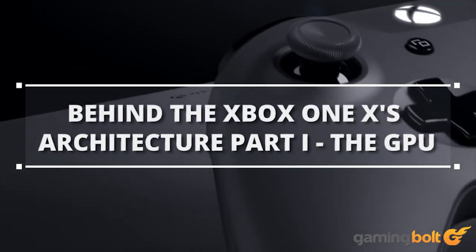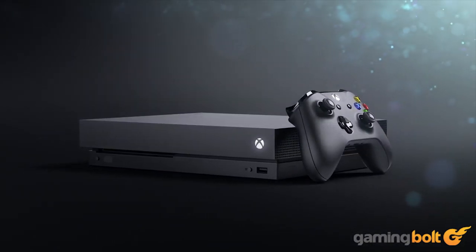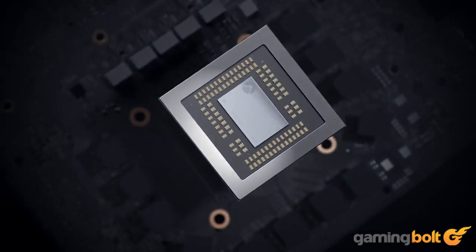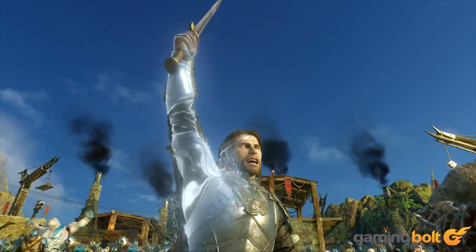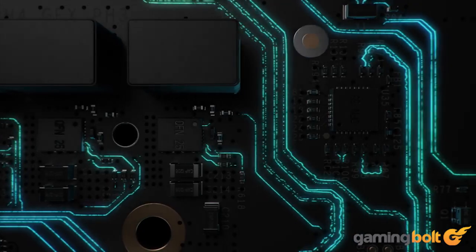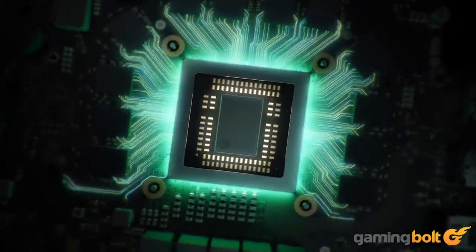The Xbox One X is almost upon us. It almost feels like yesterday that the entire games industry was taken aback by this monster of a console. The most powerful console ever made is finally going to be released. With November 7th looming closer and closer, and as we head into AAA release season, we thought it'd be a good idea to take a closer look at the Xbox One X's hardware. What makes the world's most powerful console so special? Stay with us here for a three-part feature where we deep dive into the Xbox One X's hardware capabilities.